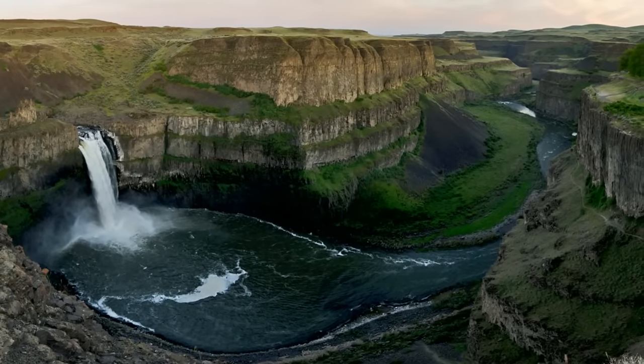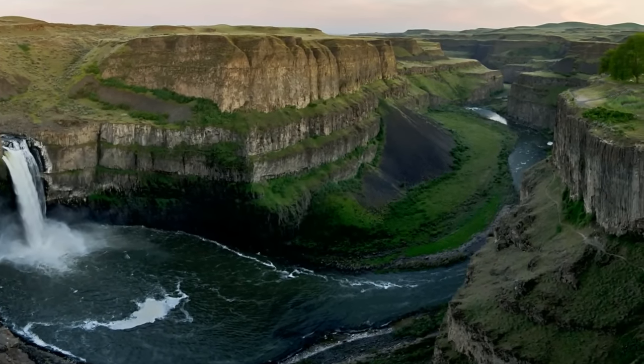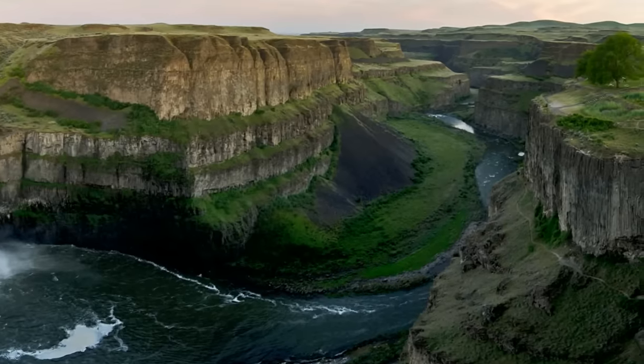Geologically, this canyon is not much older than 10,000 years. During the ice age, this canyon was not here. The waterfall was not here. The river wasn't even here. To tell the story of how this canyon formed, let's go upstream.